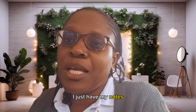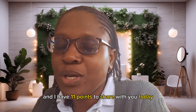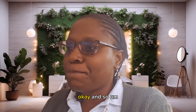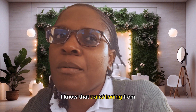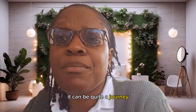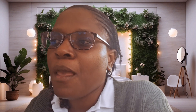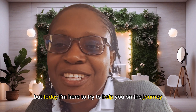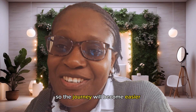If you see me looking to the side, I just have my notes because I don't want to miss any of my points — I have 11 points to share with you today. I know that transitioning from chemically processed hair to natural hair can be quite a journey, a journey that can be frustrating, but today I'm here to help make the journey easier.